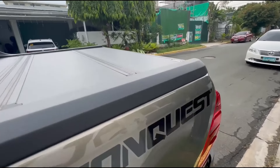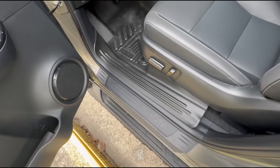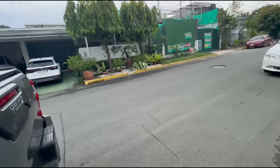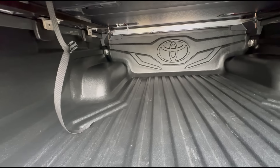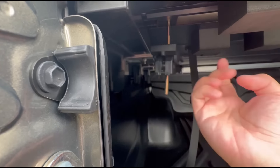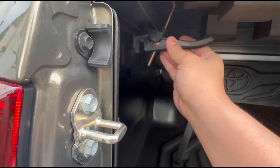Then at the back — the tri-fold tonneau cover. You have to unlock it from the inside because of the auto-pop lock. I put some gear here since we were diving in Anilaw. Let me show you how the tri-fold works: you just pull the lever and spin it, same on both sides, then flip it up. To lock it, just align it and lock — that's how easy it is.